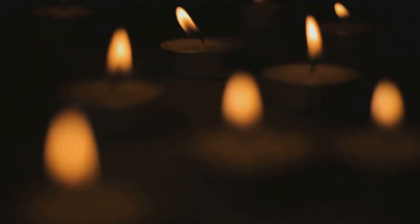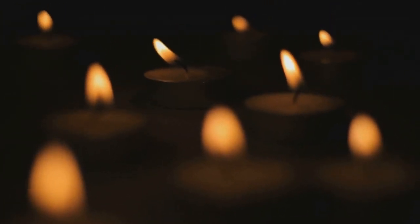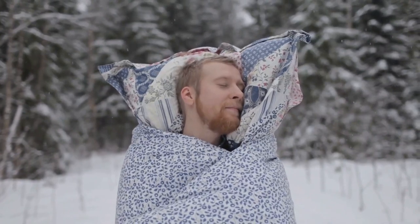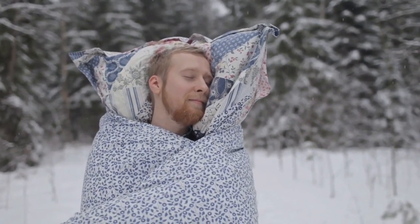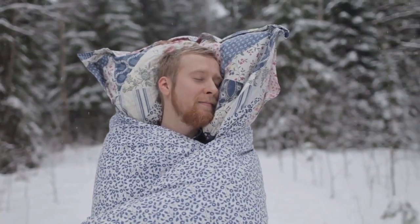You might want to turn off the lights, allowing the soft glow of the moon or the gentle flicker of a candle to illuminate your surroundings. This can create a soothing ambiance, ideal for winding down and preparing for sleep. Next, consider adding a soft blanket to your setting. The tactile sensation of warm, plush fabric against your skin can be incredibly comforting — it's like receiving a gentle, reassuring hug, helping to melt away any stress or tension that you might be carrying.